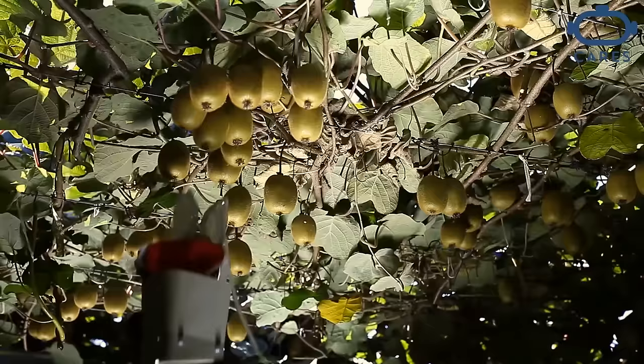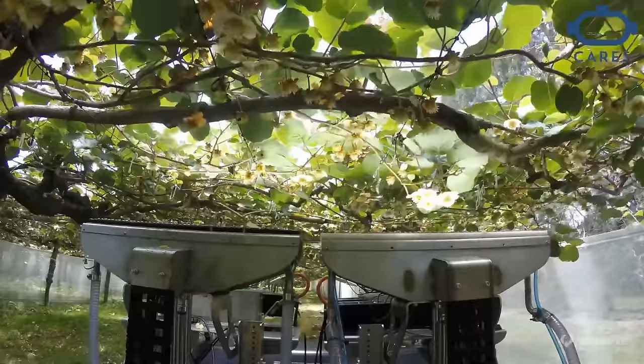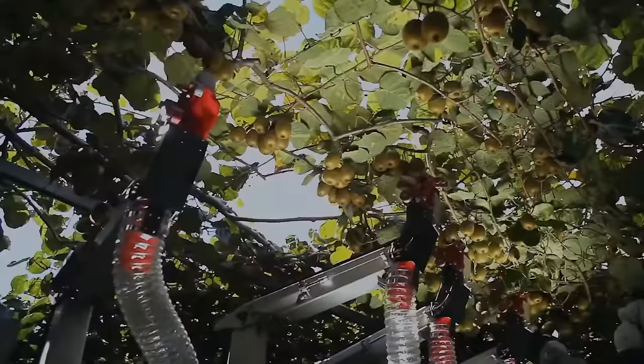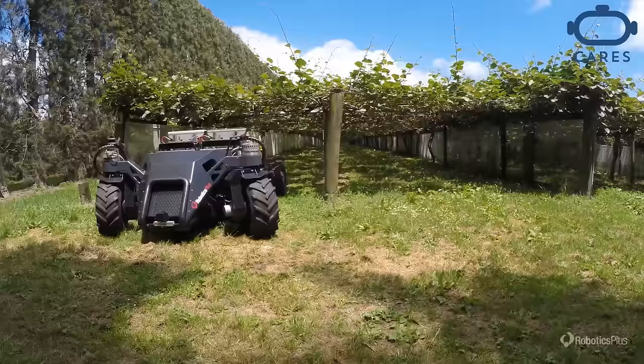Smart robots that can navigate orchards, recognise fruit, and harvest them have been in development for a decade. These machines could help ease labour shortages and sustain production. For instance, a kiwi fruit harvester has been created to identify, pick, and sort fruit before delivering it to the packhouse. An automated asparagus picker is also in development, using machine vision and artificial intelligence.